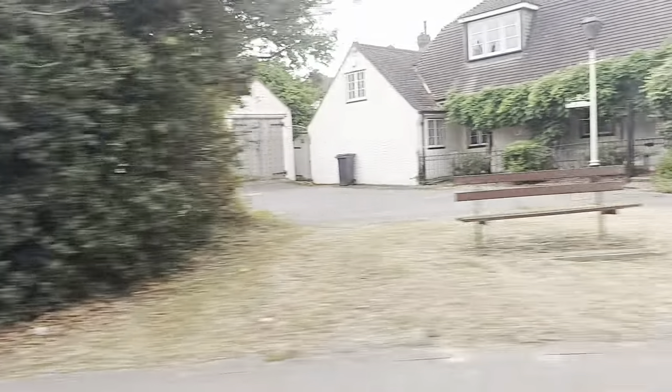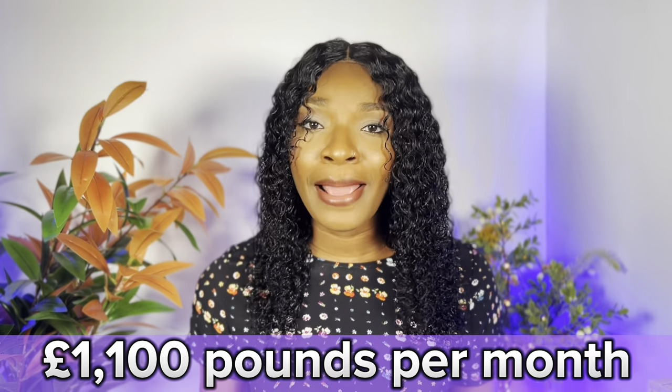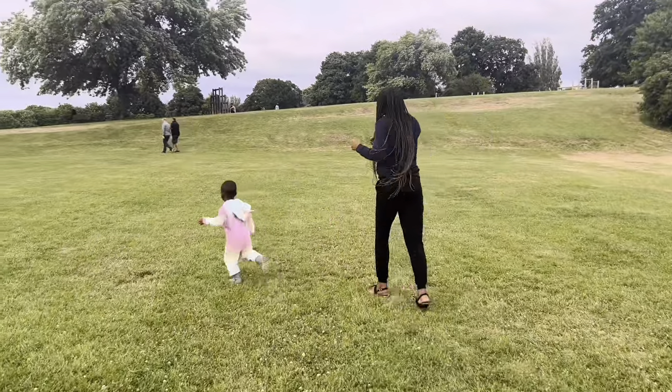Sometimes if you don't do your research properly, you will end up paying even more than if you were living in London. For example, we moved from London in 2021 to Surrey. We were looking for an affordable place not too far from London because my partner works in London. We found what seemed like affordable rent — we were paying £1,100 per month — but when we did the calculation, we found out it would have been more beneficial to stay in London.